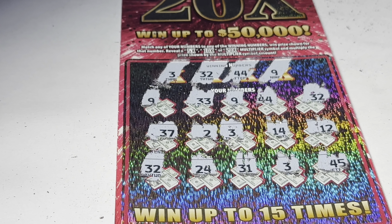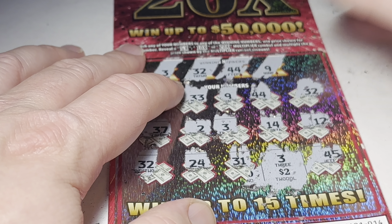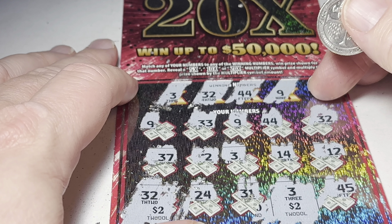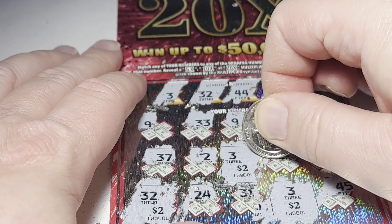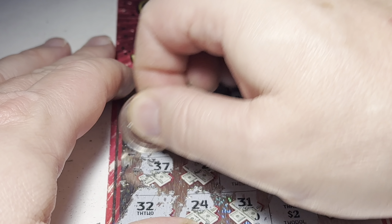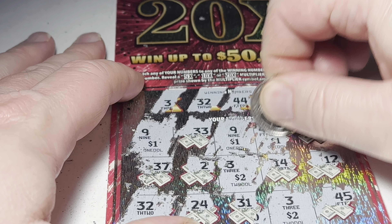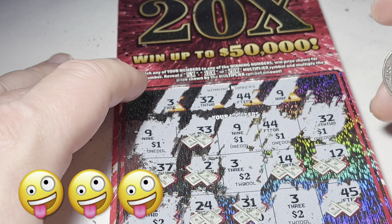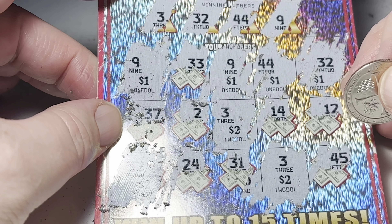Let's see what the 3 is — we got a deuce, 2 bucks on that one. 32 — another 2 bucks. Another 2 bucks, got the 3 here. Another 2 dollars. Got the 9 up here — oh man, they're gonna do it dirty here. A bunch of ones underneath these — unbelievable, that's terrible. Yep, it's a 10 dollar winner. Thought that was gonna be bigger than what it was — 10 bucks on that one.